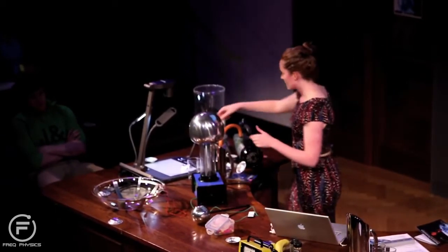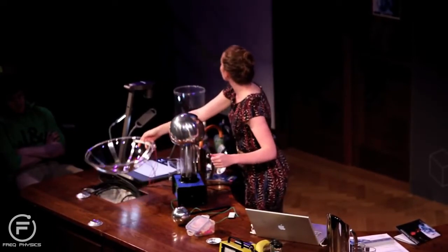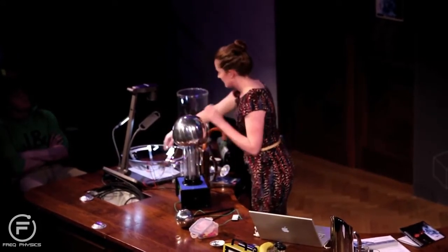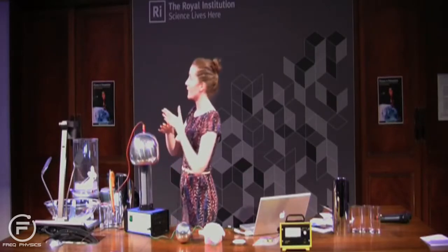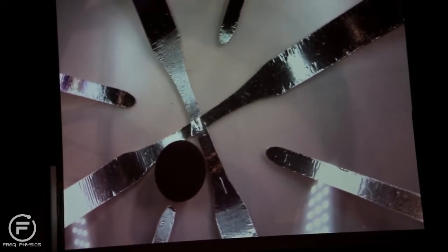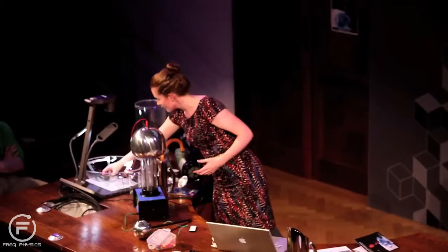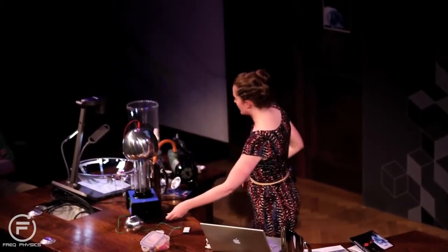I have a demonstration here — the simplest particle accelerator I could make, in a giant salad bowl. You can see in that bowl there are some metal strips that cross over in the centre. The four in the centre are going to be connected to the high voltage part of the Van de Graaff generator, and the other four strips are connected to ground or zero volts. My ball is actually going to be the particle — it's covered in conducting paint so it will be charged in the accelerator.